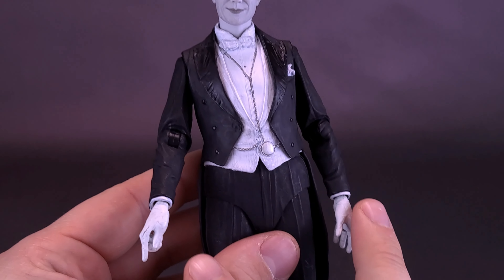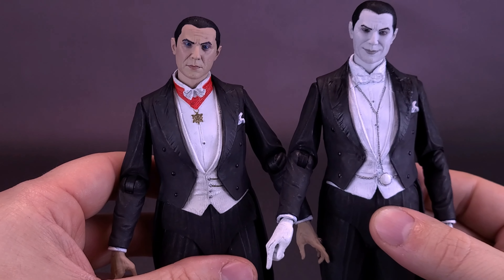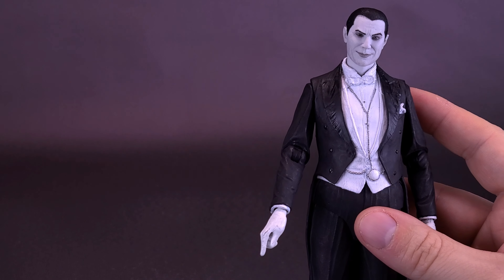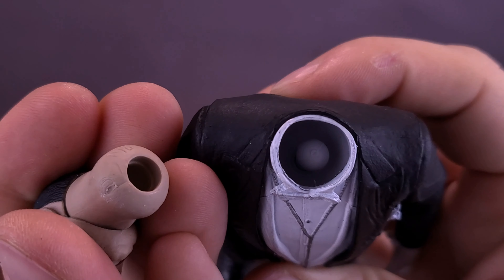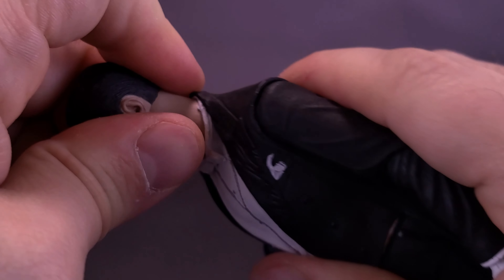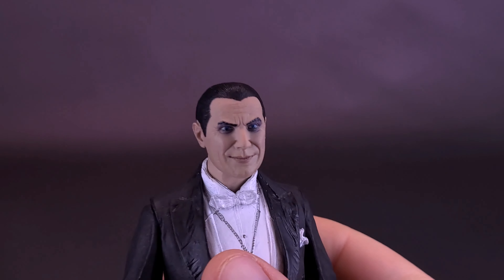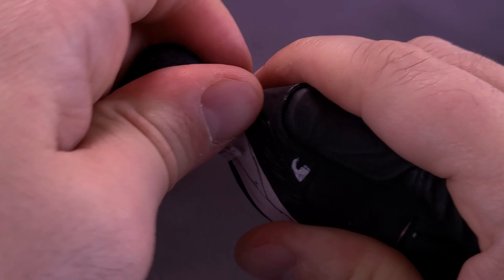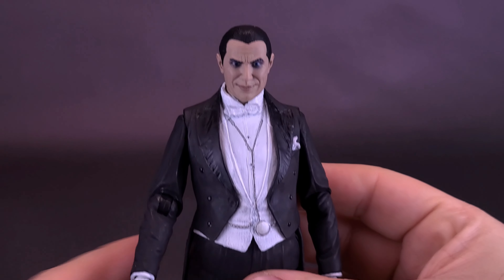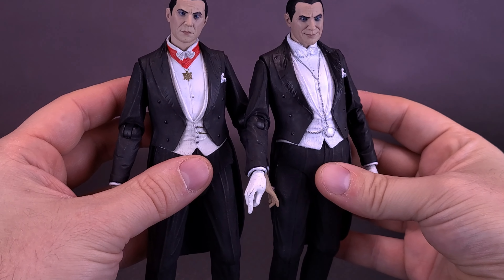If you wanted to swap things around — for example, take the gloves off the black and white version and put them on the colorized version — you could do that since they use the same pegs. You can also pop the head off the black and white figure, grab one of the colorized version heads, and because the ball joints work exactly the same and the sockets are identical, you can pop a colorized head right in place on the black and white body.